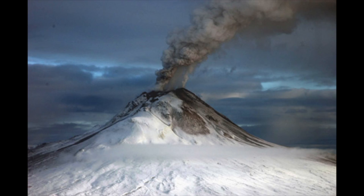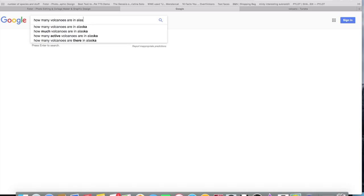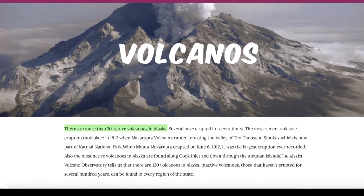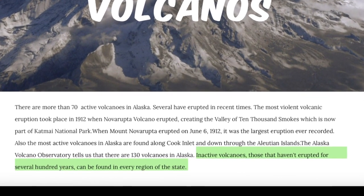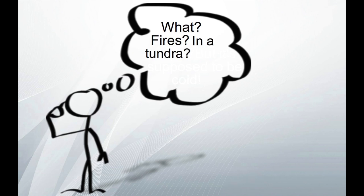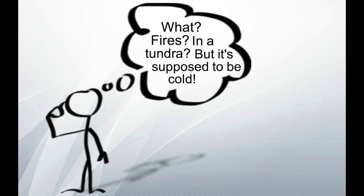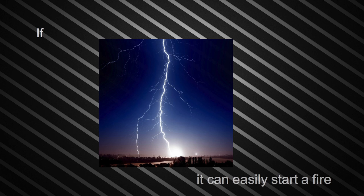There are also volcanoes. A lot of volcanoes — there are about 130 total volcanoes, and 70 of those are still active. Inactive volcanoes can be found in every region of the state. There are also fires. You're probably thinking: fires in a tundra? But it's supposed to be cold. Well, the tundra is really dry since it like never rains. So if lightning strikes or something, it could easily start a fire.